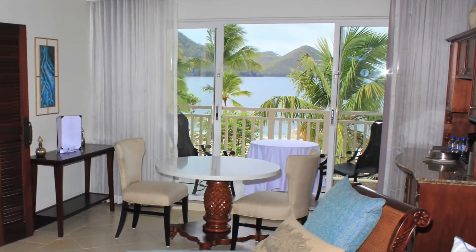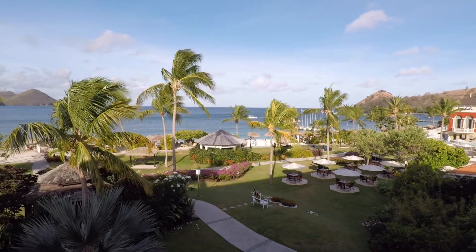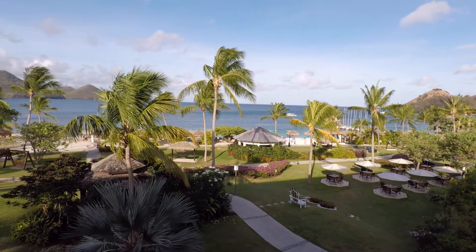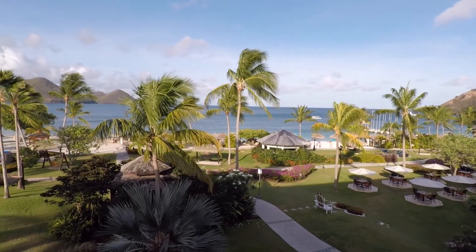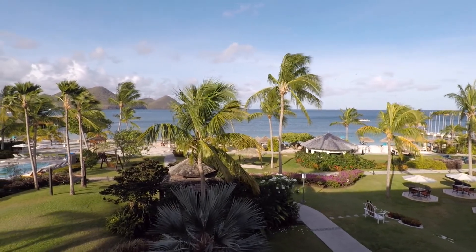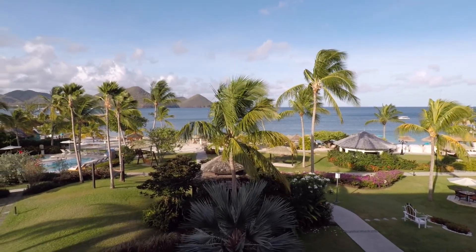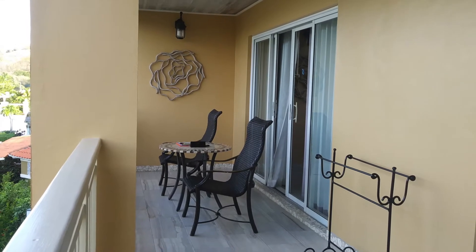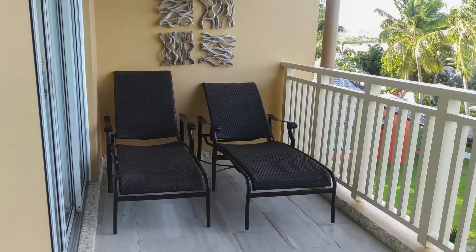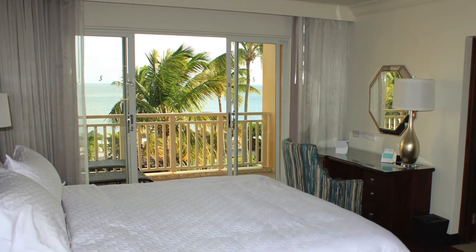Walking out to our balcony, take a look at the amazing view. This category is a 1B Loveness Caribbean Beachfront one-bedroom butler suite. What a great place to have breakfast and drinks. Our balcony is large and comes with a table and two chairs, and on the other side you have two lounge chairs. You also have a sliding door to the balcony from your bedroom as well.